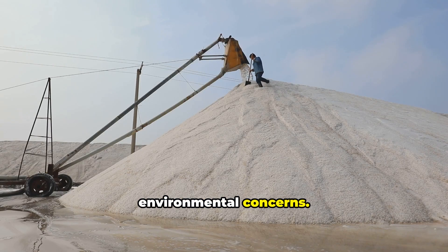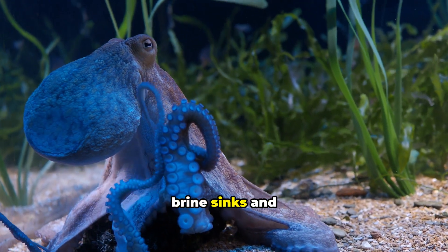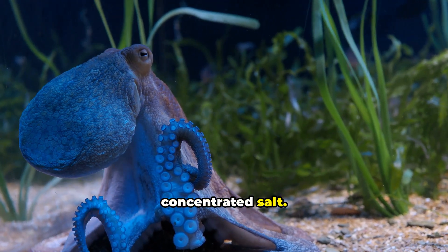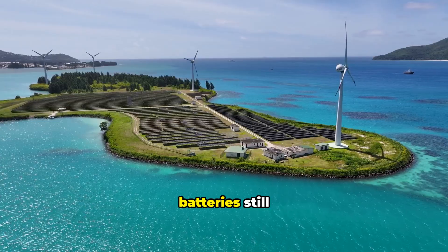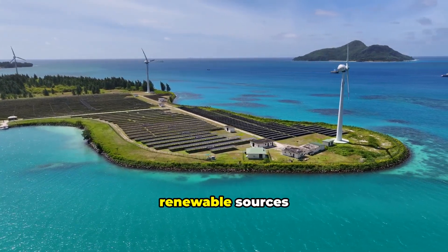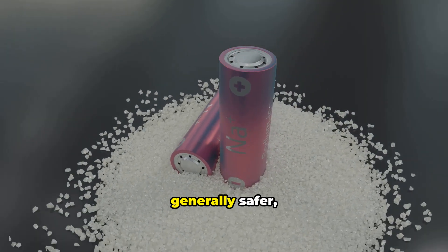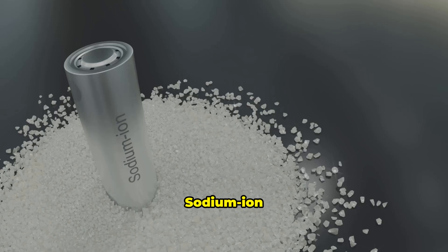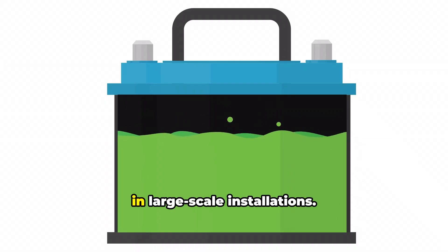Fifth, desalination environmental concerns: traditional desalination produces brine — highly concentrated salt water — which, when dumped in oceans, sinks and creates dead zones where marine organisms cannot survive. Desalination batteries also produce concentrated salt, so proper disposal or reuse strategies need development. Sixth, desalination batteries still require energy input; that energy must come from renewable sources or you just shift the environmental problem. Seventh, safety: although sodium-ion batteries are generally safer, both types often use flammable organic electrolytes. Sodium-ion batteries typically do not experience the thermal runaway seen in lithium-ion, but more research is needed on aqueous electrolyte safety in large-scale installations.